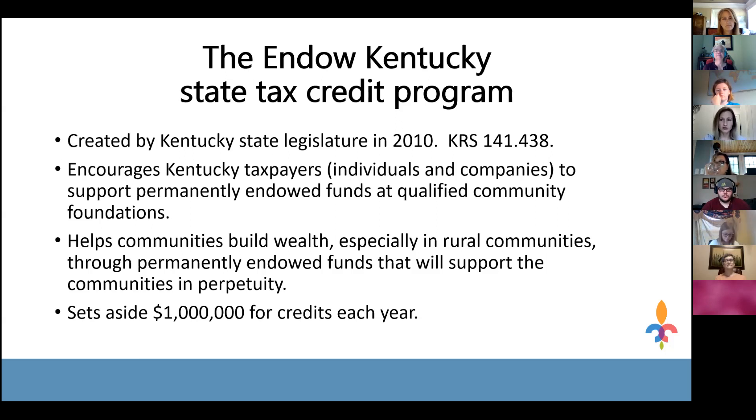The statute allows Kentucky taxpayers to receive a tax credit of up to $10,000 for making a gift to a permanent endowment fund at a qualified community foundation. This credit is in addition to your state deduction, so you get both a tax credit and a charitable deduction. A deduction reduces your adjusted gross income, while a credit reduces your tax bill dollar for dollar. This credit only applies to gifts made to permanently endowed funds at qualified community foundations.